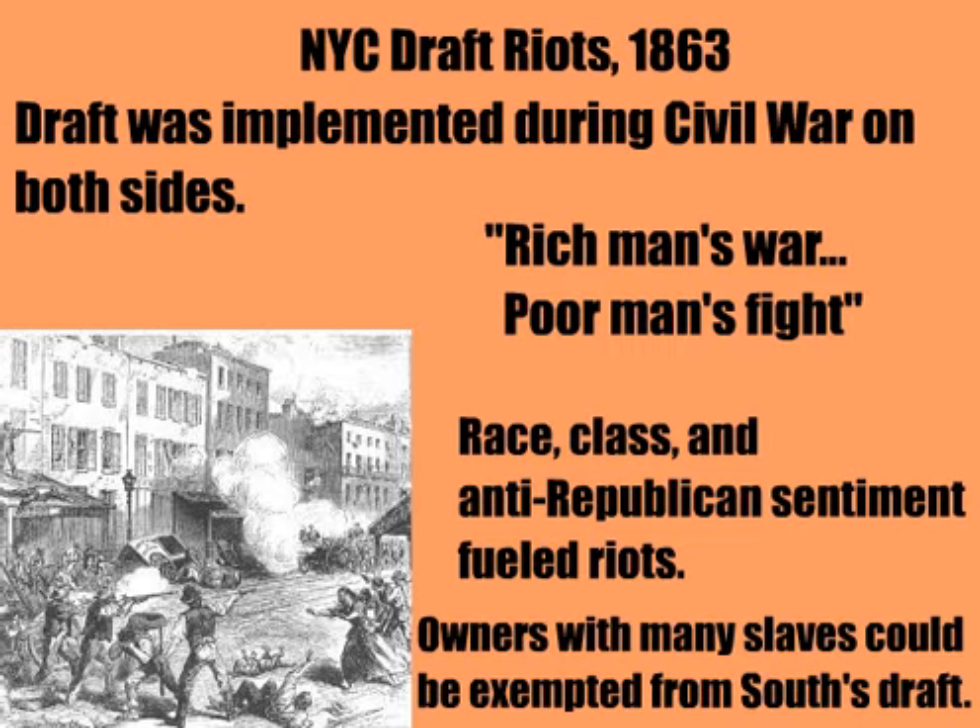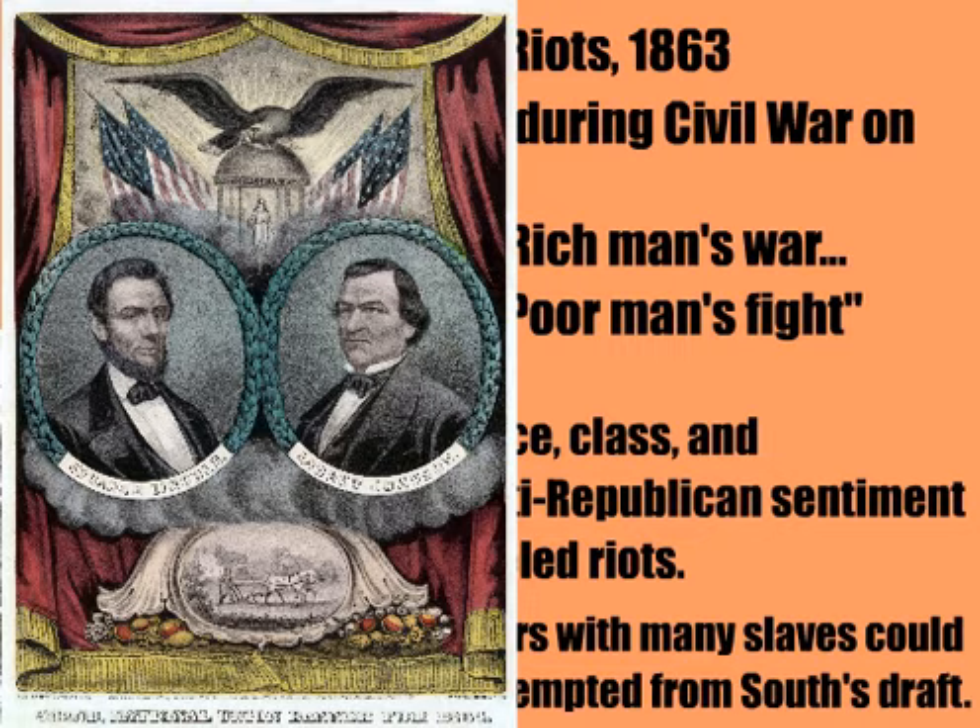It should be noted that the South also instituted a draft with the passage of the Conscription Act of 1862. Still, Lincoln did win re-election. He defeated Democrat George B. McClellan, whom Lincoln had fired earlier in the war from the Army of the Potomac. Lincoln chose Andrew Johnson, a pro-Union Southern Democrat from Tennessee, as his running mate. He wanted to attract Democratic votes in the North and the border states.